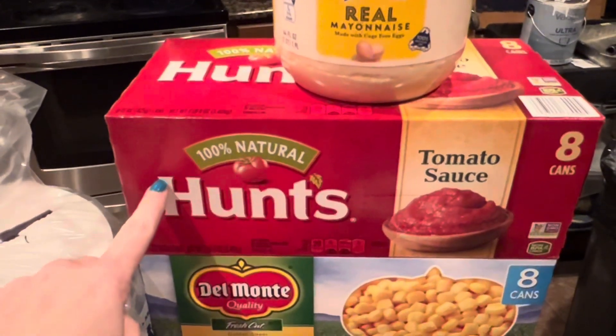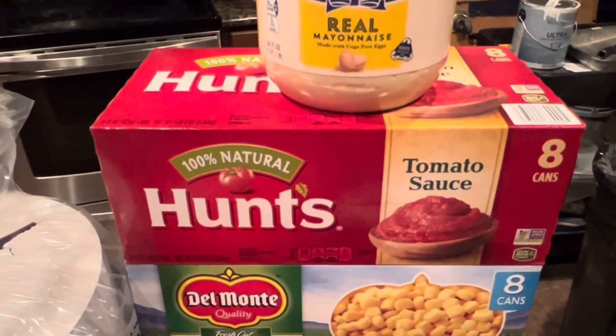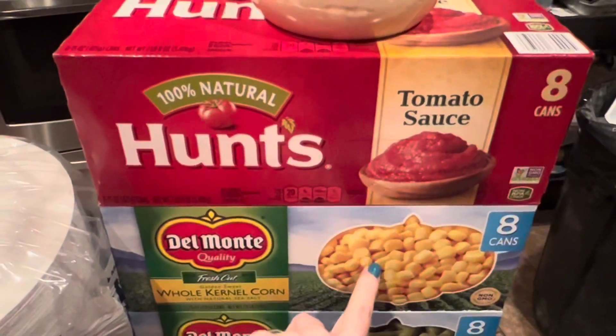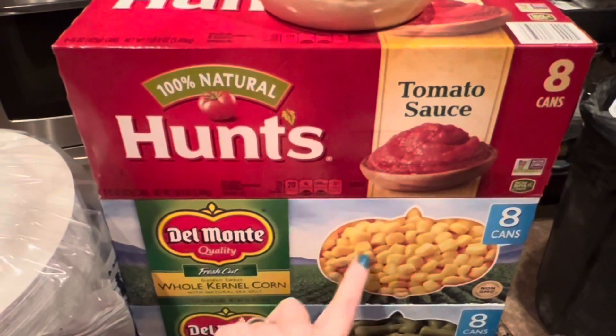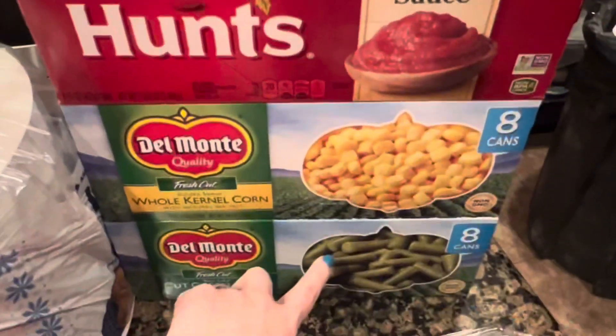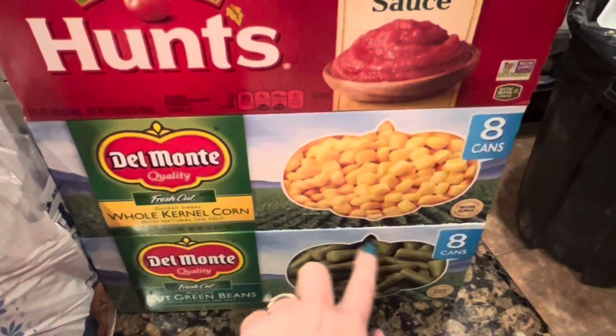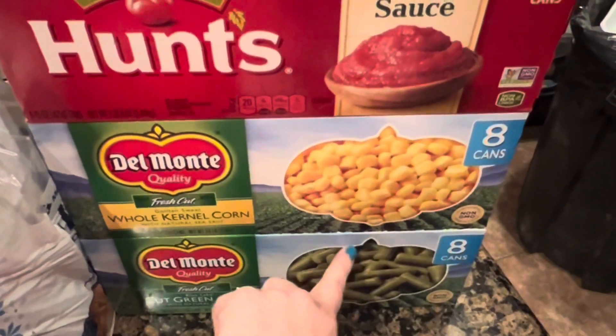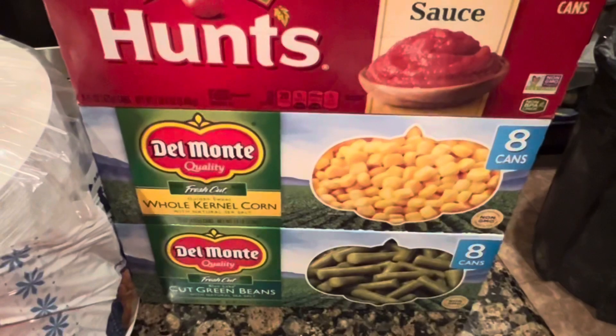Picked up tomato sauce because I was down to my last can from Costco — so that's eight cans. Eight cans of corn; we just put the last of our corn in our pantry, so this will be for our stock-up area. And then eight cans of green beans — we just pulled the rest out of our stock-up area in our laundry room, so these will go on that shelf until we're ready to use them.